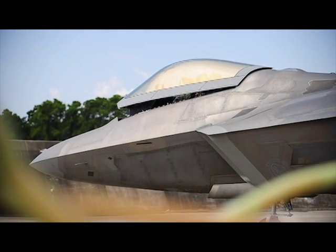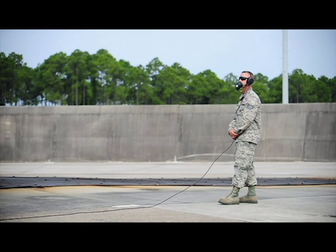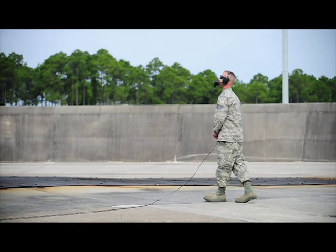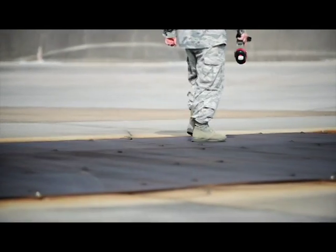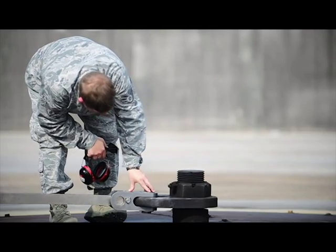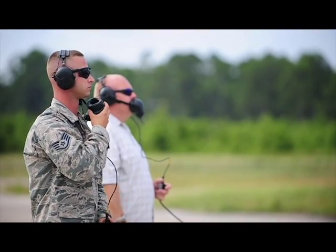Sitting in the cockpit of a powered-up F-22 can be pretty scary, especially if you don't know how to fly it. Yes, I held the brakes down pretty tight — I did not let go of the brakes at all. Luckily for Airman John, this Raptor has been bolted securely to the ground in preparation for his engine-run final exam.